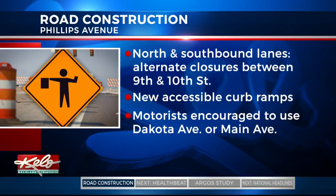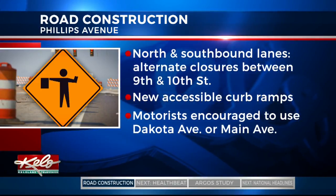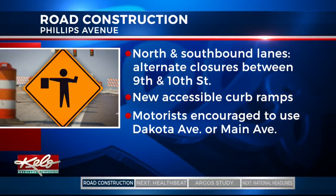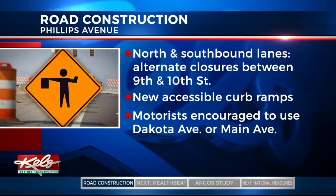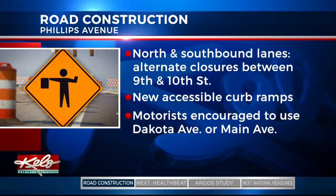Some road construction projects you should know about if you plan on heading downtown. Starting this morning, the north and southbound lanes of Phillips Avenue will take turns being closed between 9th Street and 10th Street. This is so crews can install new accessible curb ramps. You're encouraged to use Dakota Avenue or Main Avenue as alternate routes during the closures. Work is expected to be done next week.